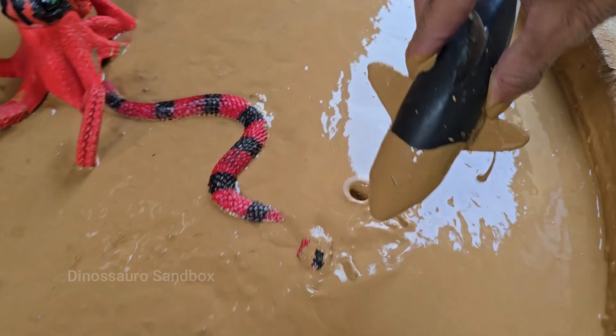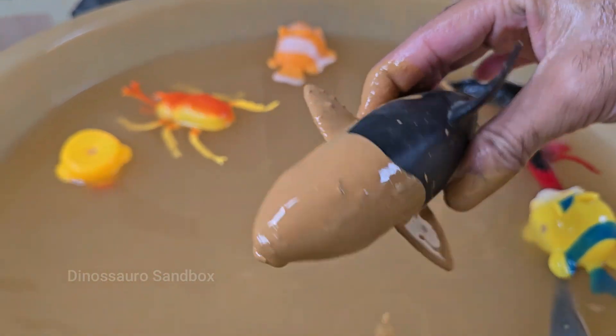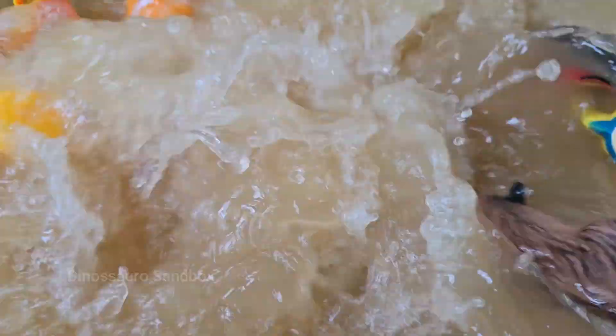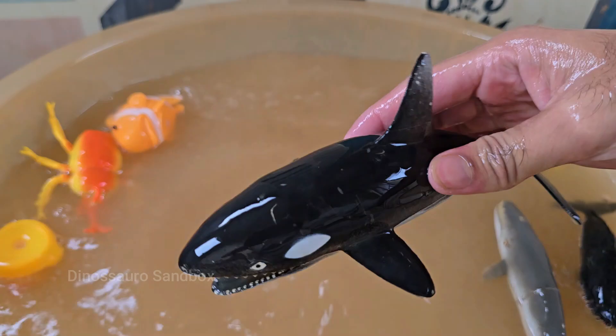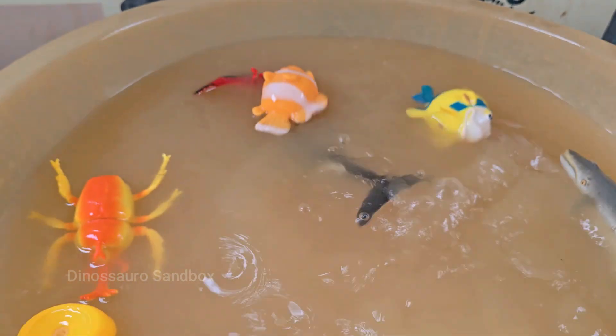Orcas have a truly global distribution and are the most widespread marine mammal after humans. Orcas are apex predators, meaning they are at the very top of the food chain and have no natural predators. Orcas live in complex and stable social groups called pods.